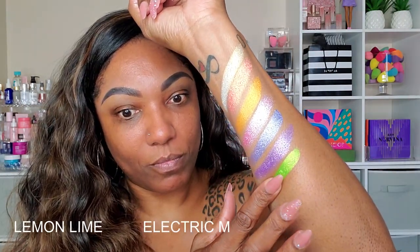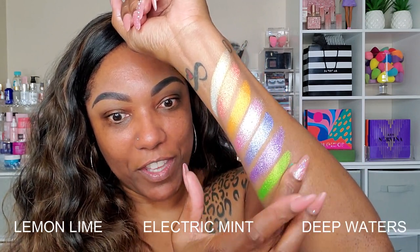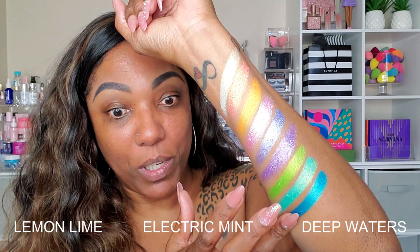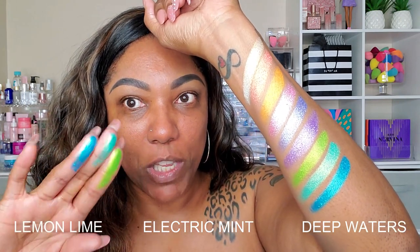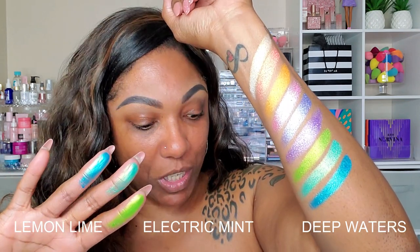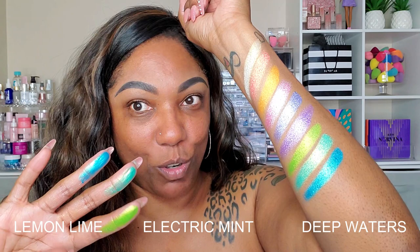These shadows are so pigmented. It's actually hard for me to get them off of my fingers when I'm trying to clean my fingers to do the next swatches. It's hard for me to describe how they feel because they're so pigmented. When you pick them up, just putting a little bit on your fingers — look at that pigmentation and that color, even after I swatch it. And I'm not picking up a lot. It's just so freaking pigmented.